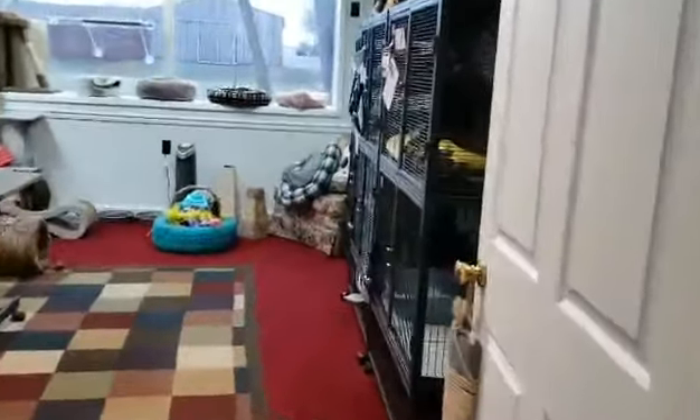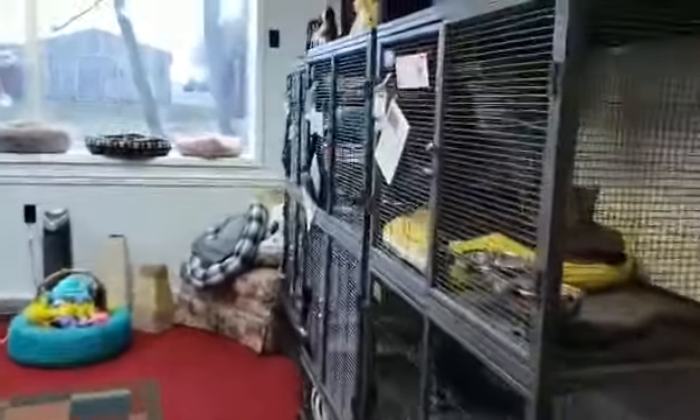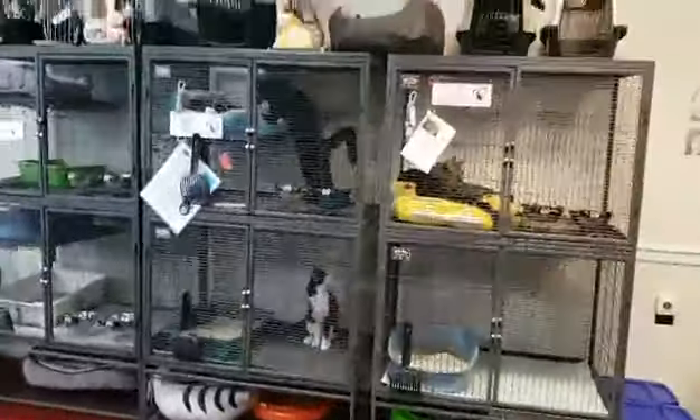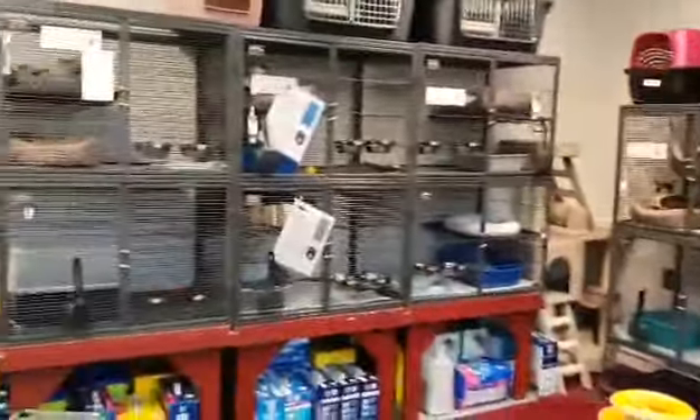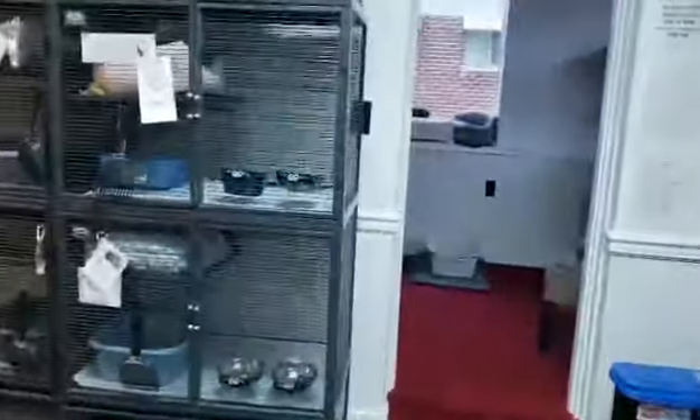And then we have our cage room where we keep some of our scared cats, or the new cats that aren't just used to being in here yet. It's a pretty big place — room for lots of kitties.